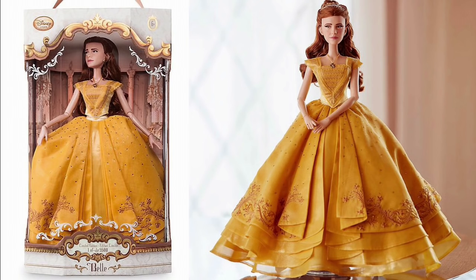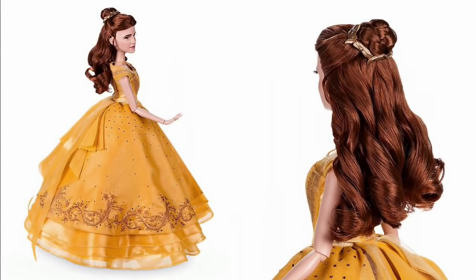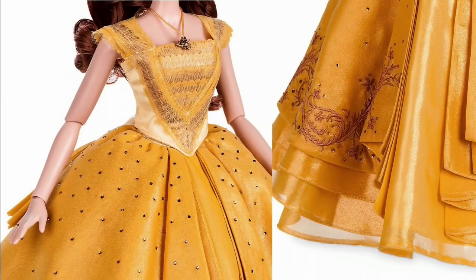Out of all the Belle dolls I've seen for this movie, this one bothers me the least — usually her face is not my cup of tea, but this dress makes up for anything. Her hairstyle is so intricate, the dress is really pretty, and all the details with the rhinestones and embroidery.